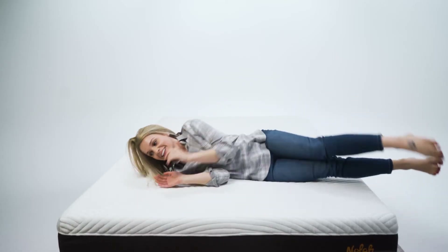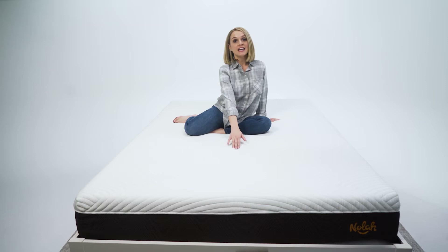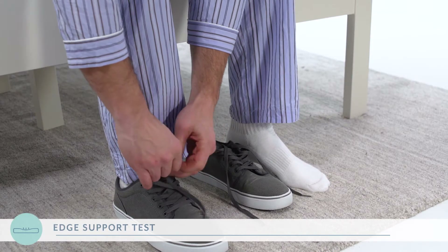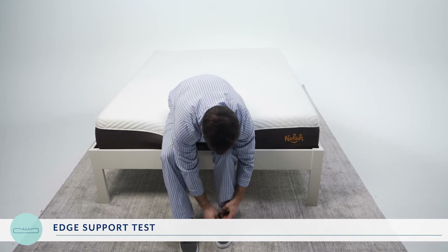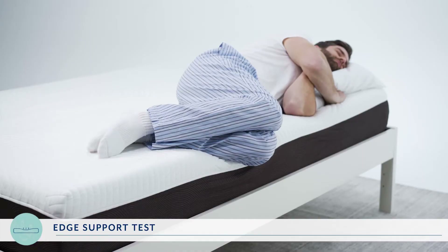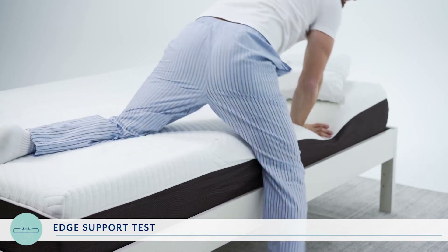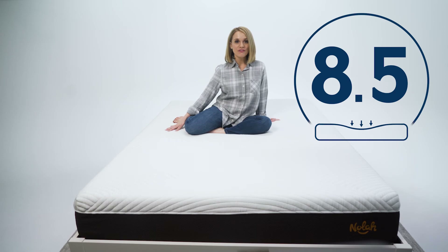If you tend to find yourself sleeping on the edge of your mattress or use the end of the bed to get ready in the morning, pay attention during this next edge support test. First, we asked RJ and Asha to sit on the end of the bed to tie their shoes and rate the level of support on a scale of 1 to 10, with 10 being extremely easy with exceptional edge support. They gave it a collective 9 out of 10. Next, we asked them to lie on the edge of the bed in multiple positions — side, stomach, and back — to see if they could sleep comfortably. They both gave it an 8 out of 10. So for total edge support, the NOLA gets an 8.5 out of 10.